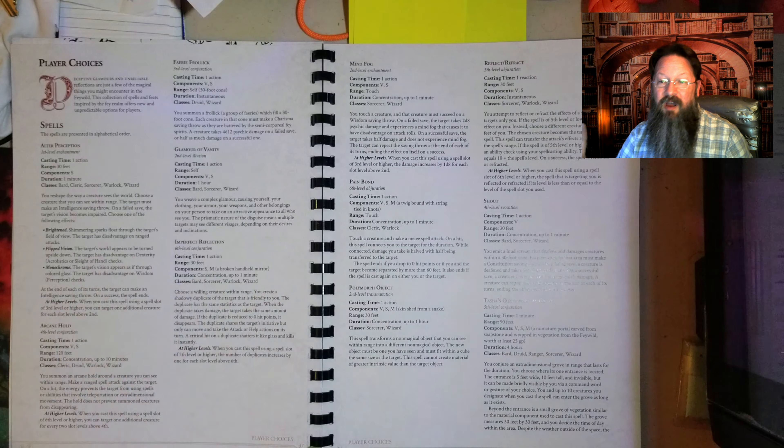And spells — there are 13 new spells. A few highlights: Glamour of Vanity — you weave a complex glamour where everything about you, your clothes, your items, becomes attractive to all who look upon you. Keep in mind, different beings find different things attractive, so they may each see you looking different. Polymorph Object — you can transform a non-magical object into another non-magical object; it has a range of 30 feet and the objects have to be about the same size. Thorn Skin — you use fey magic to make thorns form on your skin, making it difficult to be grappled, and you can deal out 1d8 piercing damage.